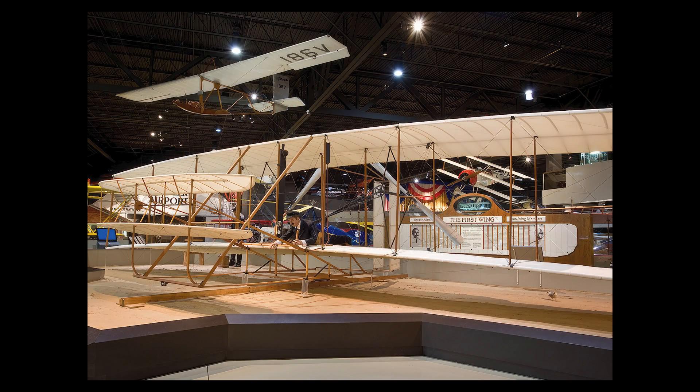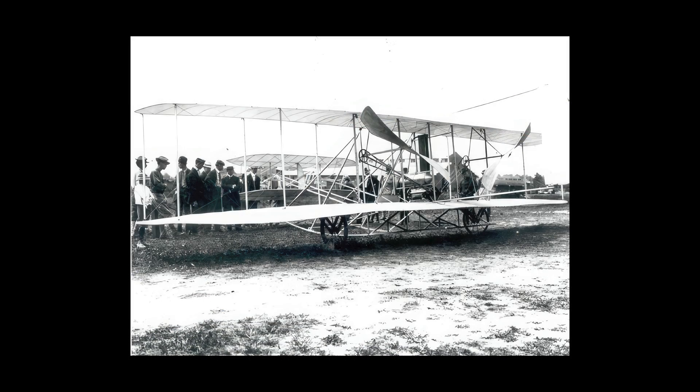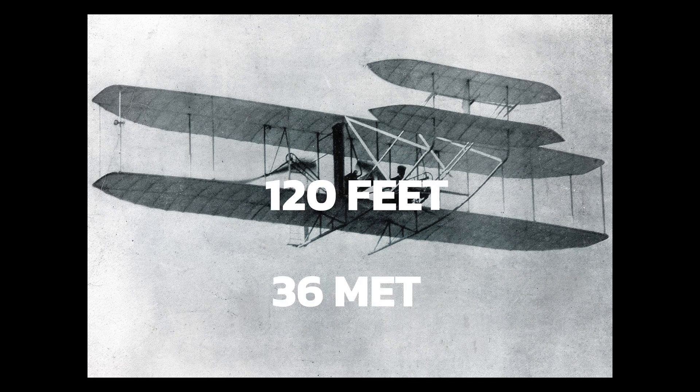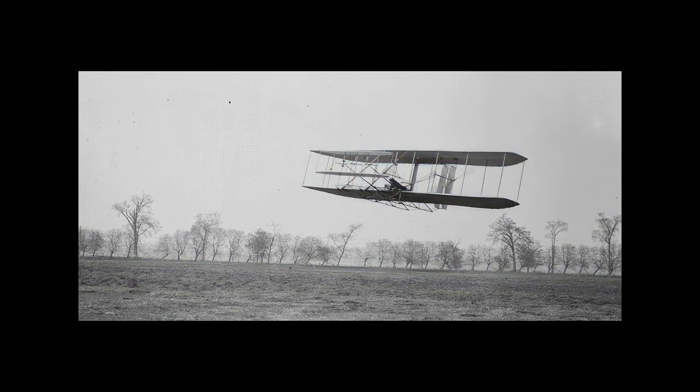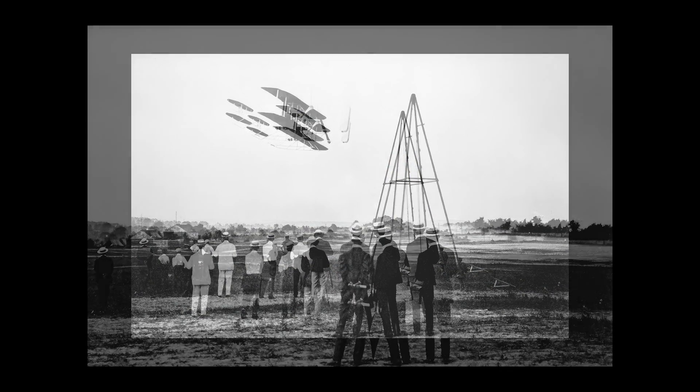In 1903, they added a gasoline engine and two wooden propellers to their glider and created the first airplane. On December 17th, 1903, they made the first successful powered flight in history. Orville piloted the plane for 12 seconds and covered 120 feet. Wilbur flew the next flight for 59 seconds and covered 852 feet.